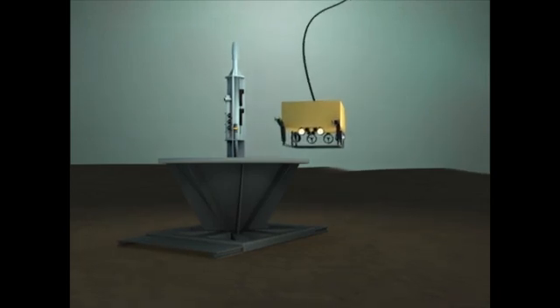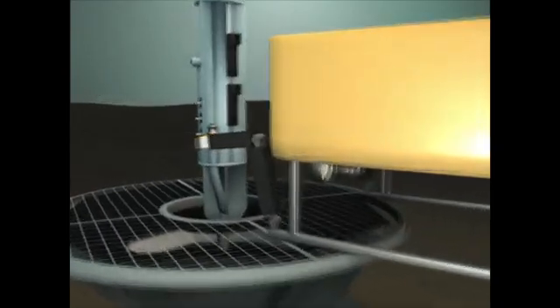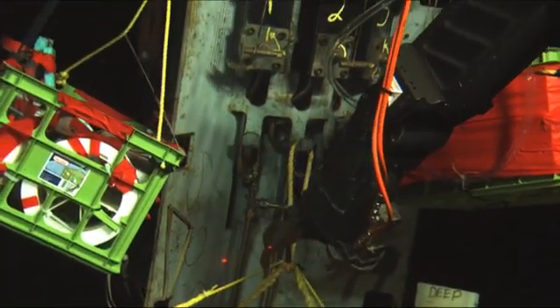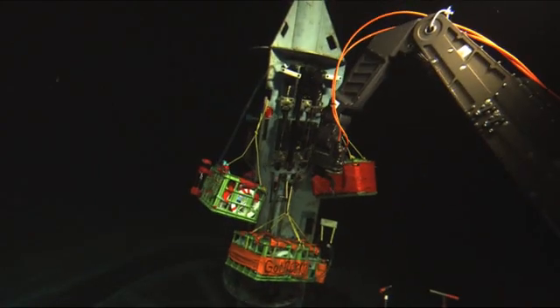Long-term sub-seafloor observatories are transforming our understanding of what it's like deep below the bottom of the ocean. Through monitoring and experiments, corks are opening a window into a vast and hidden realm of crustal rocks, flowing fluids, and life.